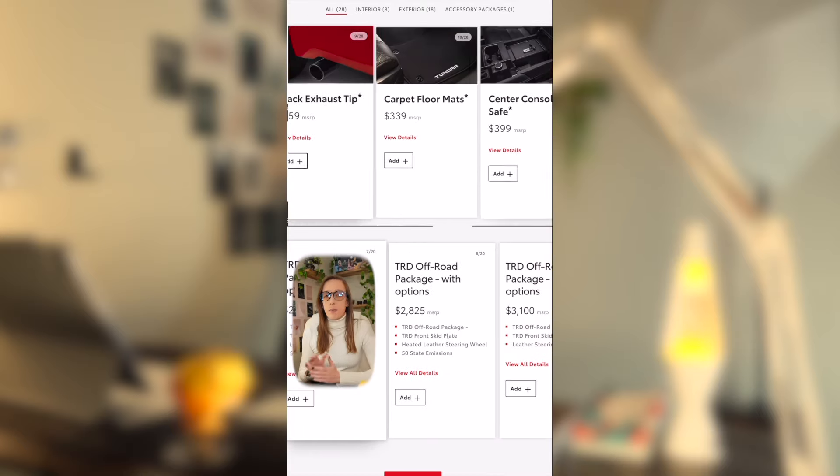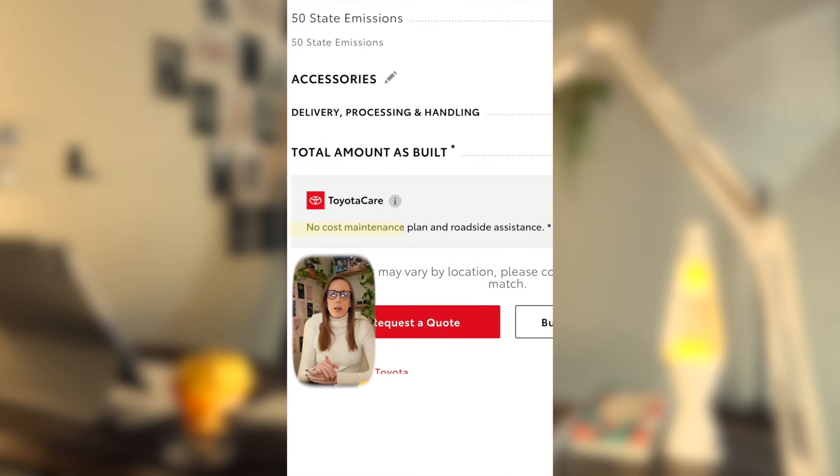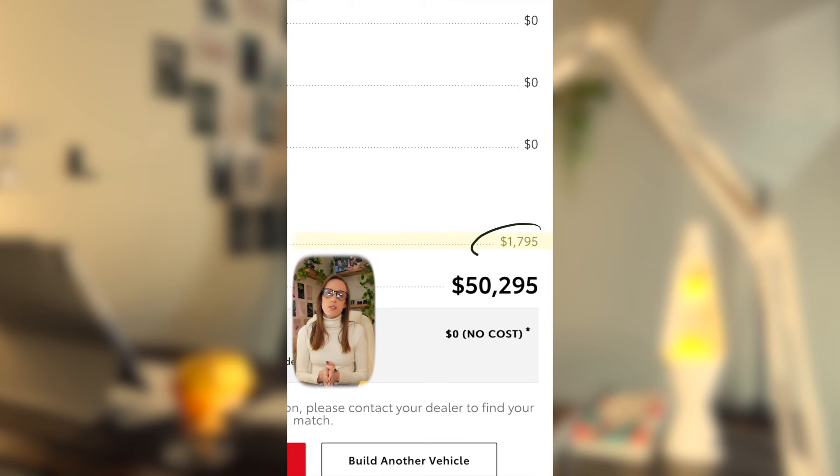The SR5 also comes with lots of packages and options that you can add on at additional costs, and it also comes with ToyotaCare at no additional cost. There is a delivery processing and handling fee of $1,795, and we're also going to include sales tax at 8.3%, which is $4,174.49, bringing the total cost to $54,469.29.